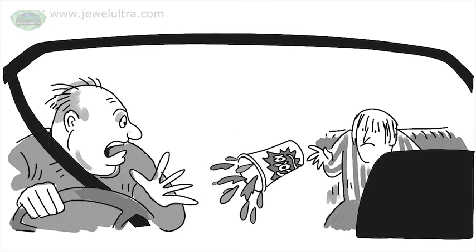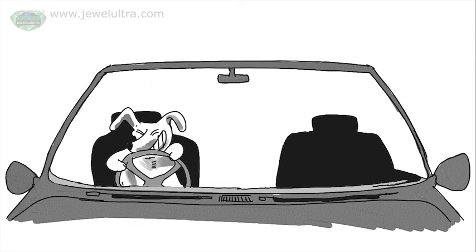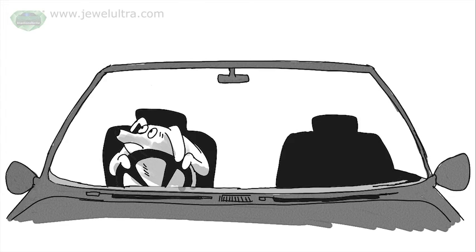Even the Sharp's dog benefited from the Diamond Bright fabric protector, because her hair could easily be removed from the seats. Whereas the Brown's dog was always getting into trouble for jumping on the seats, because her hair was a nightmare to remove.